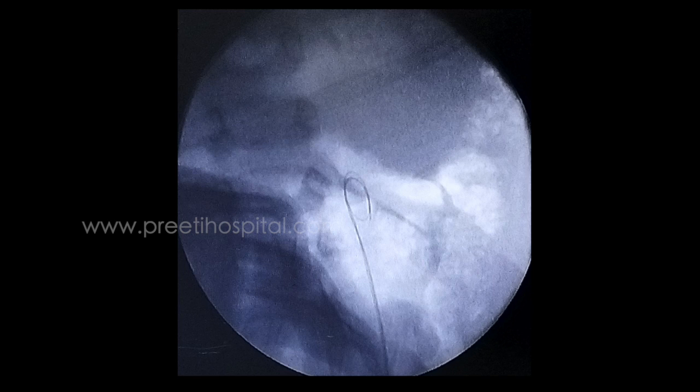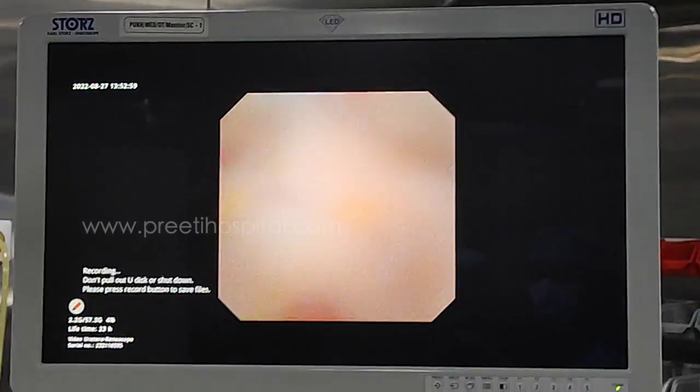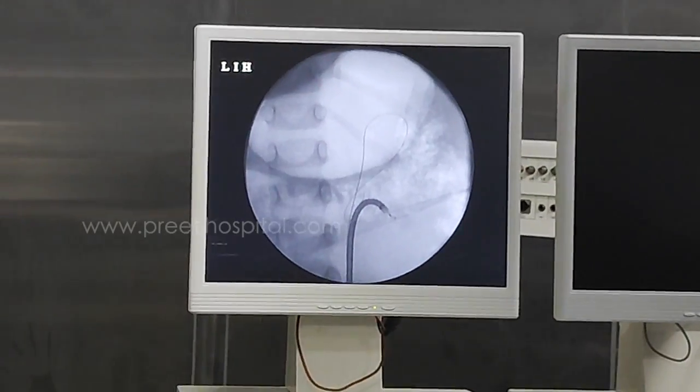This was done as part of a workshop on the fourth Saturday at Preeti Hospital. Every time we entered, the large verumontanum was obstructing — as is expected in children, but more so in this case. We passed a guide wire and inserted a small 22 cm Cook access sheath. After going inside, vision was hazy but outflow was okay.